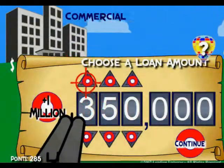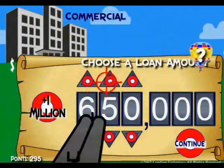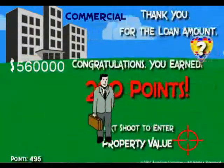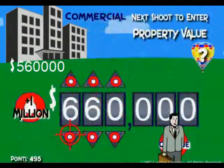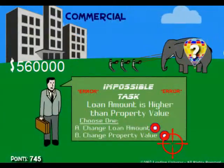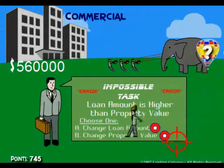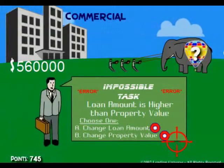If you need a loan amount for $560k, you simply shoot it until you get the 560 here, and you click continue. If the property value you have is — let's say you made a mistake and put 460 — it will take you to a screen that asks you to correct either the loan amount or change the property value, because in order to qualify for a loan it needs to fit some kind of criteria.